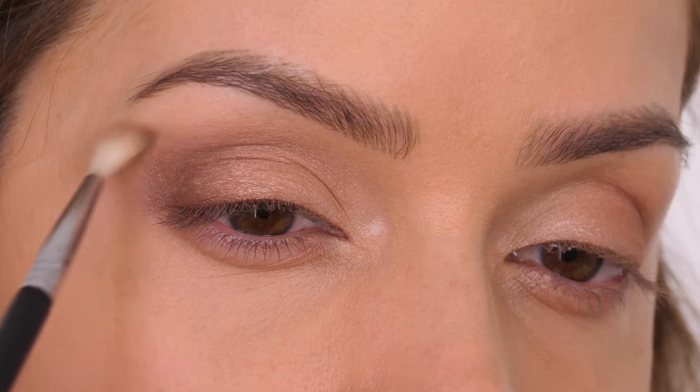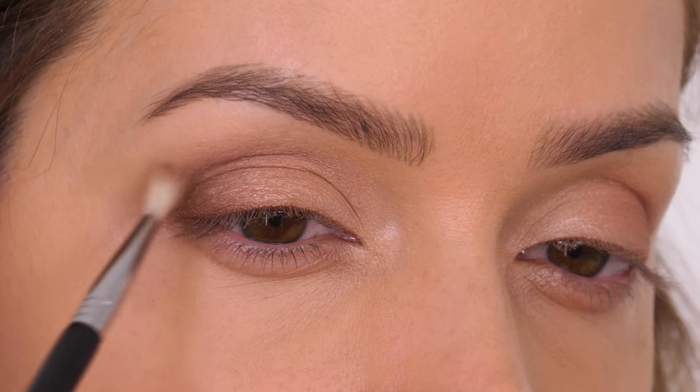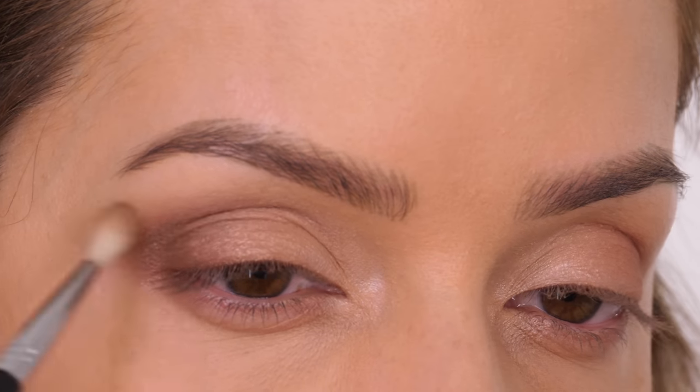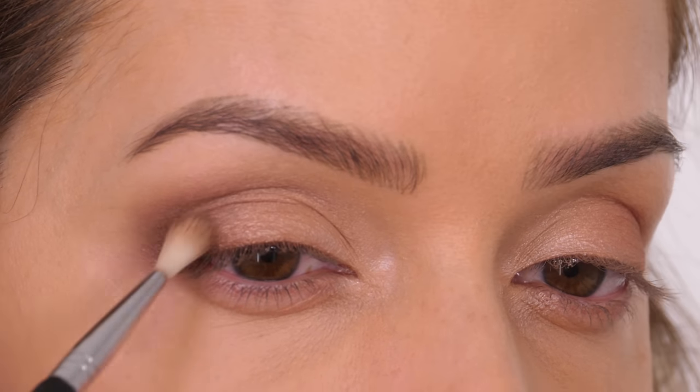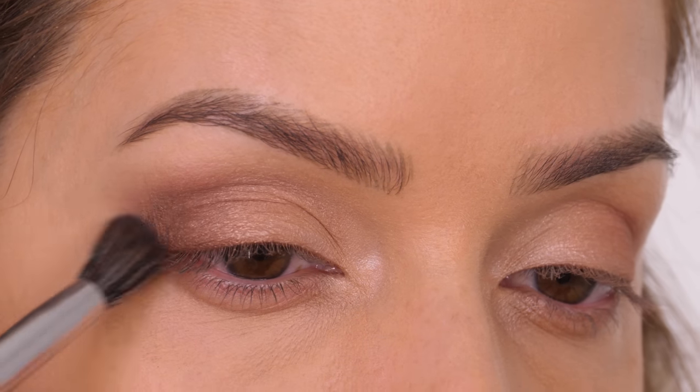If you use a very light hand and a very tiny amount of that lighter brown, you can start to manipulate the shape so it looks really soft. Then I'm taking a clean blending brush — slightly bigger — and buffing out the edges to make sure it's beautifully seamless. This is really important.